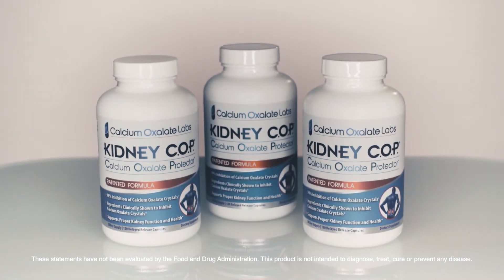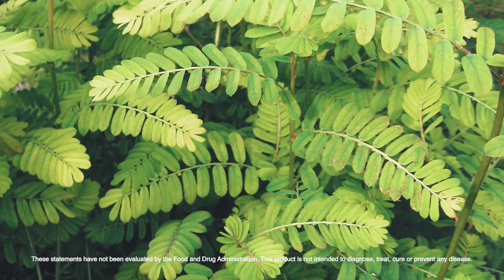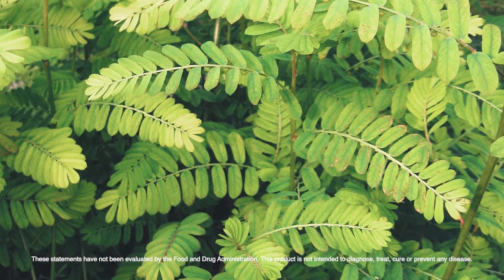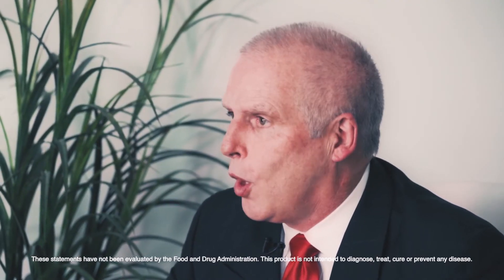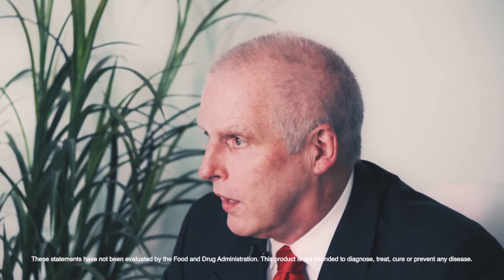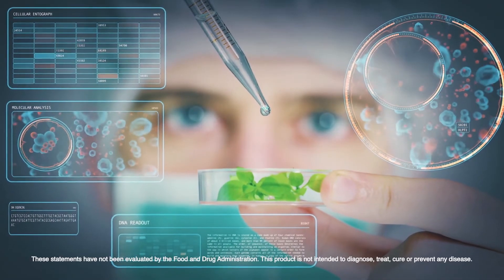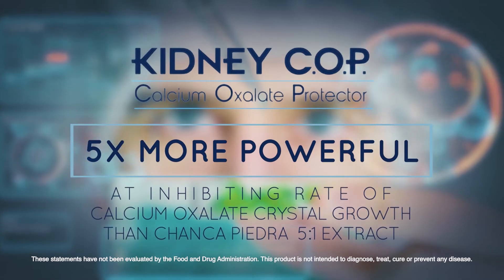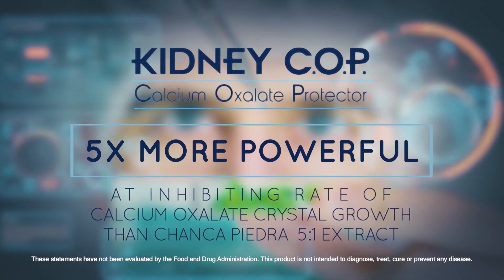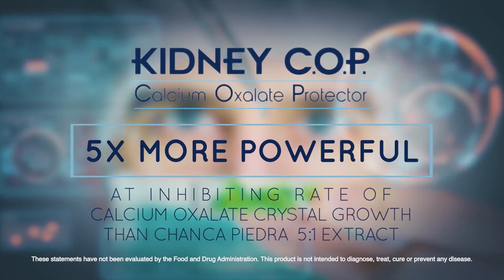I'm not aware of another supplement that has this much testing supporting the product. We also tested the Kidney Cop formula against a 5-to-1 Chancapedra extract. This Chancapedra is also sold by many vendors as stone breaker. When we tested our formula against this 5-to-1 Chancapedra extract, Kidney Cop was shown to be five times more powerful at inhibiting the rate of calcium oxalate crystal growth.